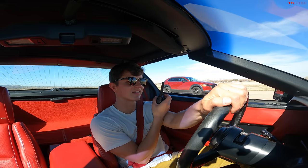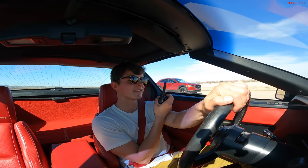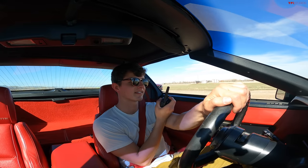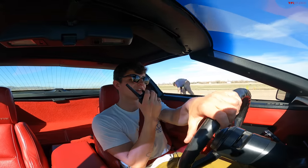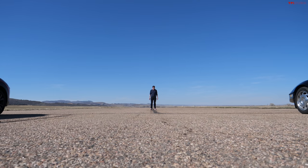They decide to give the Mazda a proper launch: sport mode engaged, air conditioning off, build some revs while holding the brake pedal with the left foot, then release it. The Corvette driver will also try not to drop the ball when dropping the clutch. Both are giving it a full effort this time.